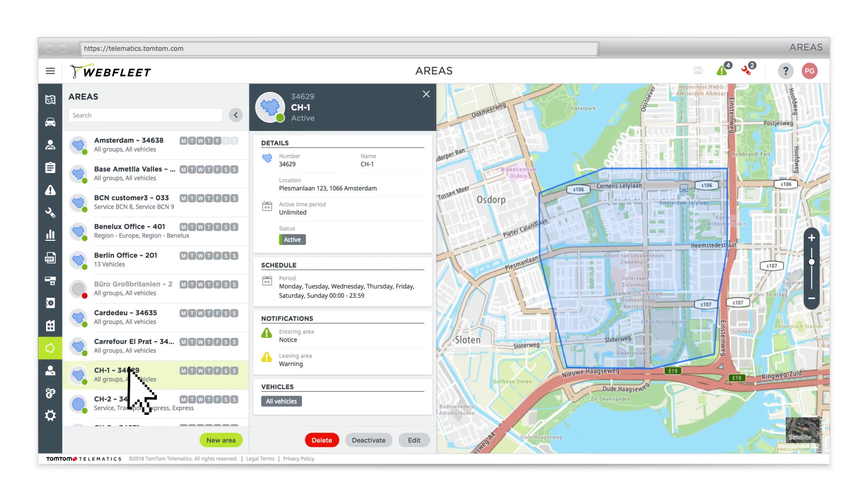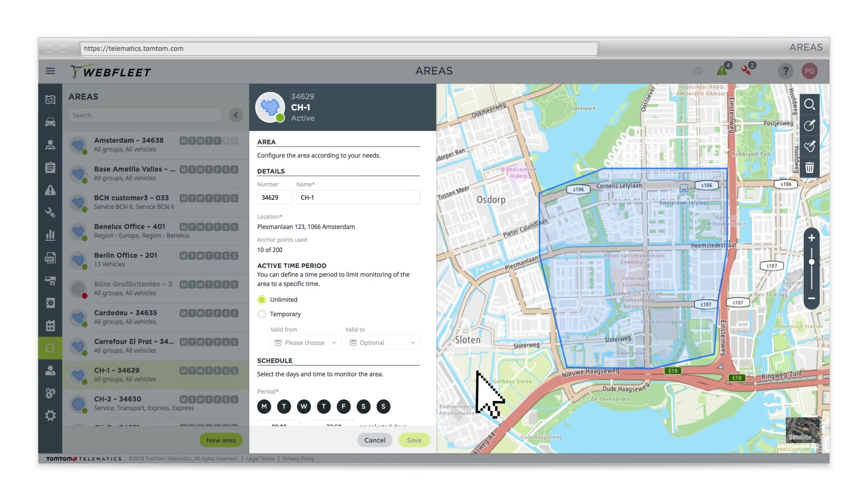Define notices, warnings or messages for when a vehicle enters or leaves a defined area.